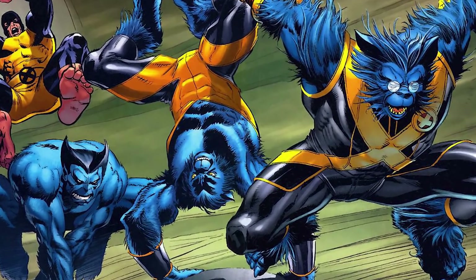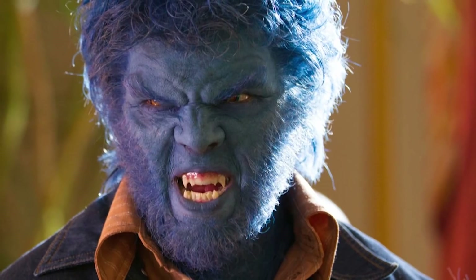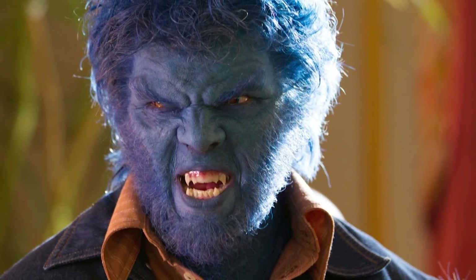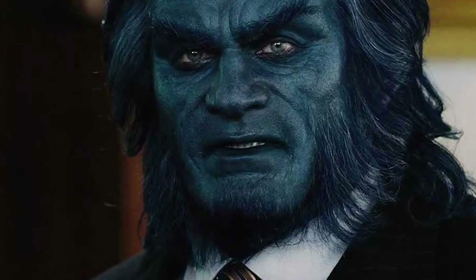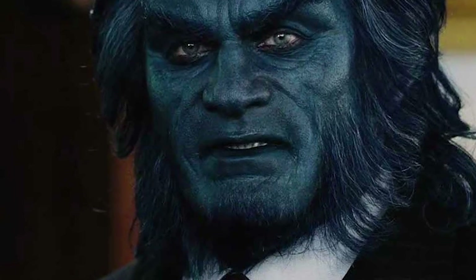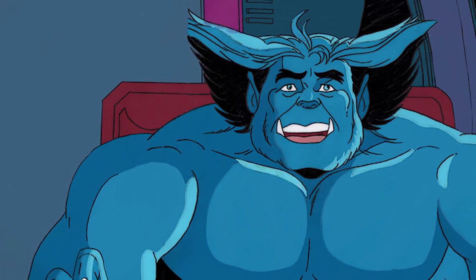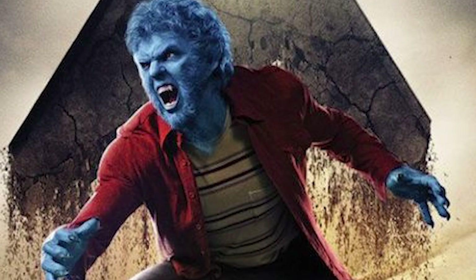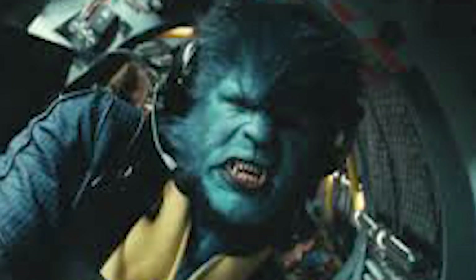Hank got a job at Roxxon, where he developed a serum that acted as a catalyst for activating latent mutations for short periods of time. And then he drank it. The effects of this serum ended up making Hank grow grey fur. His muscles expanded, his ears became large and pointed, he got claws, and his canine teeth grew and became fangs. The serum further increased his superhuman agility, endurance, speed, and strength, as well as enhancing his senses. In Amazing Adventures 14, his fur would become blue thanks to Quasimodo, and he's been the same ever since.